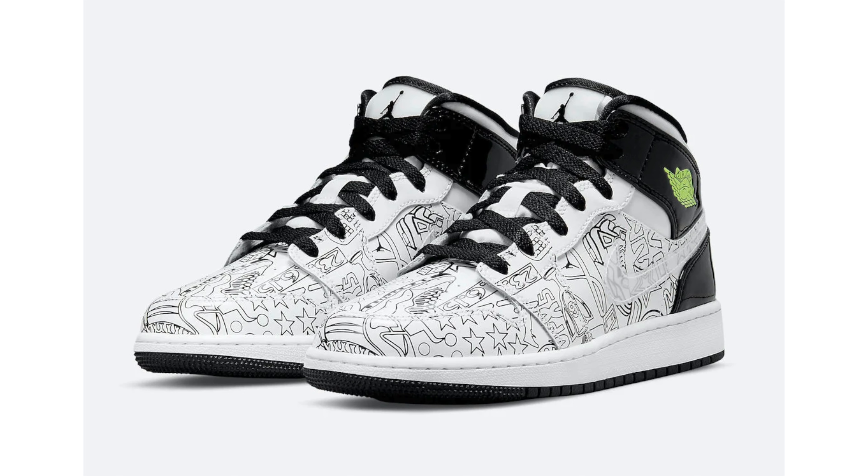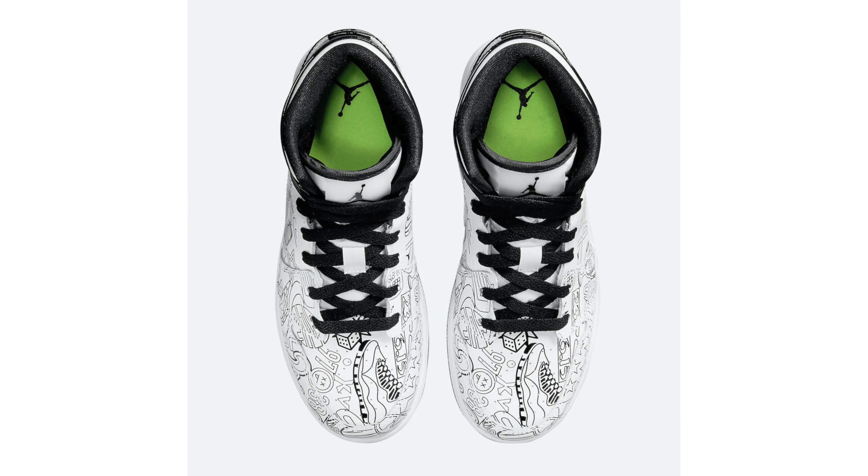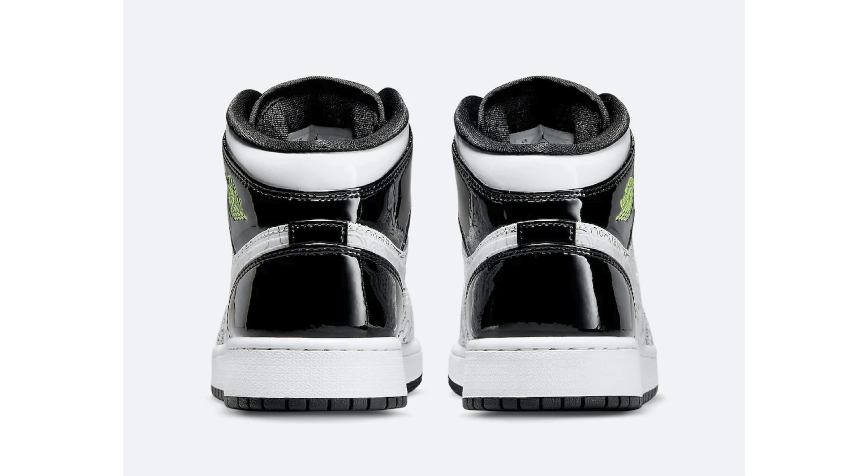Jordan Brand is releasing a DIY collection. One model is the Air Jordan 4, no images yet, but another releasing is the Air Jordan 1 Mid. We have a first look — it comes dressed in white, black, and vault colorway. Across the base are outlines of various designs including actual sneakers, the Jumpman logo, stars, and more. The Air Jordan 4 DIY is expected to come with markers, so the AJ1 Mid may as well. The pair also features black patent leather on the ankle overlay, wrapping the heel, with vault on the Wings logo and insoles. Retail price: $100.